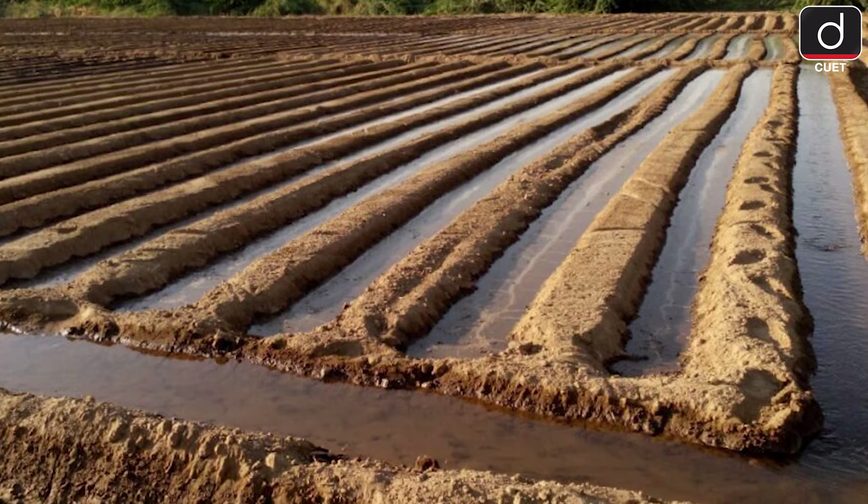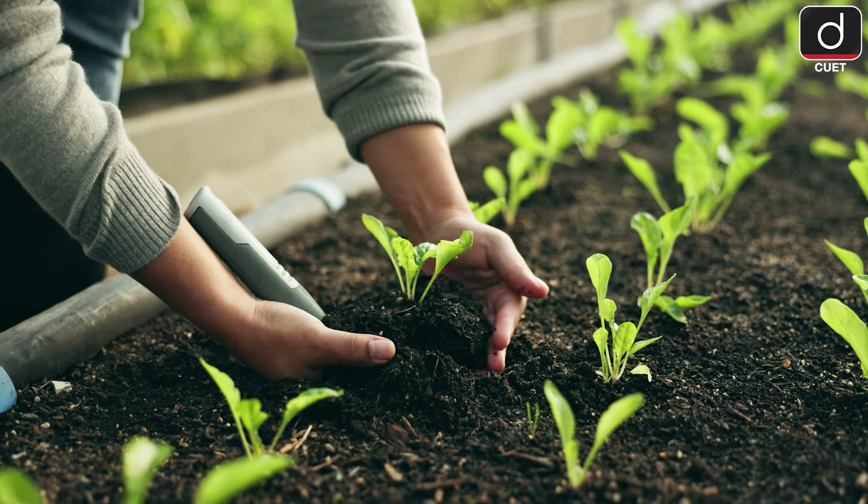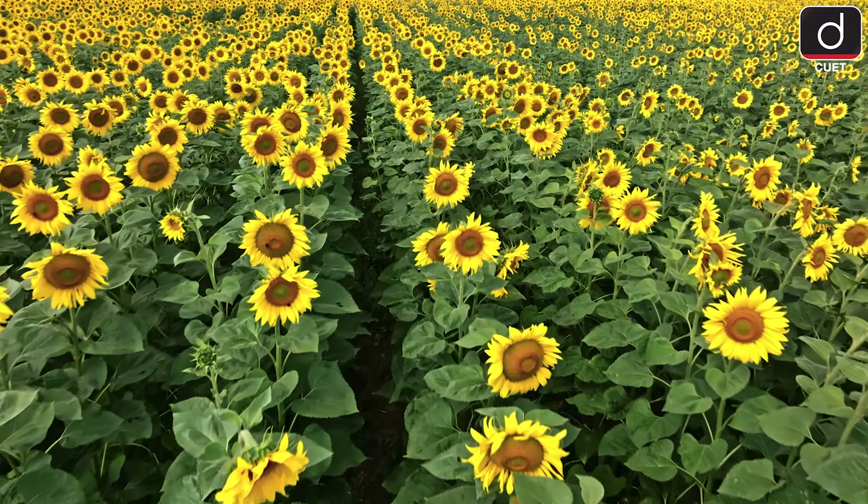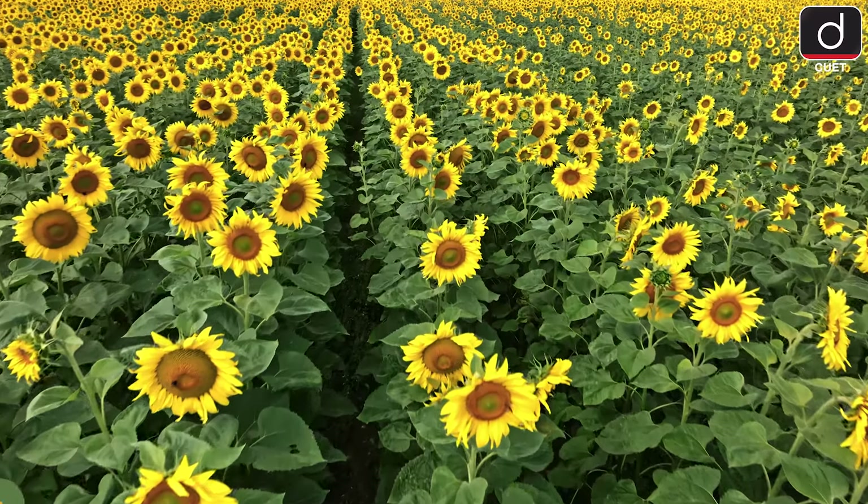To sum it up, each irrigation system has its pros and cons. The key is understanding your soil, water needs and weather patterns to pick the best system. With smart irrigation, we can grow more food using less water.